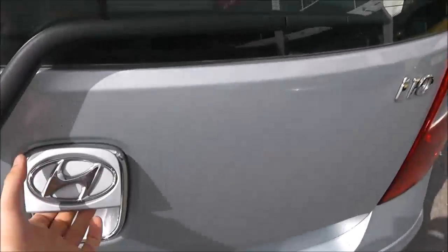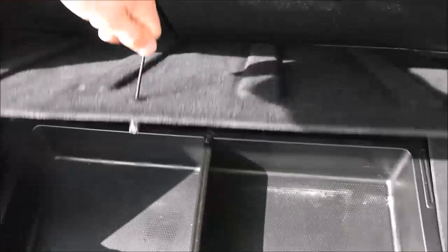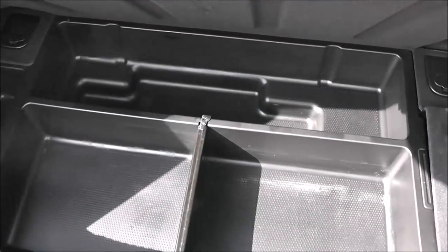We'll take a look into the boot now. It does come with a decent sized boot space for the size of the vehicle. There's also the option of 60-40 split-fold rear seats. Underneath, we have storage compartments, and there is a spare wheel complete with jack.